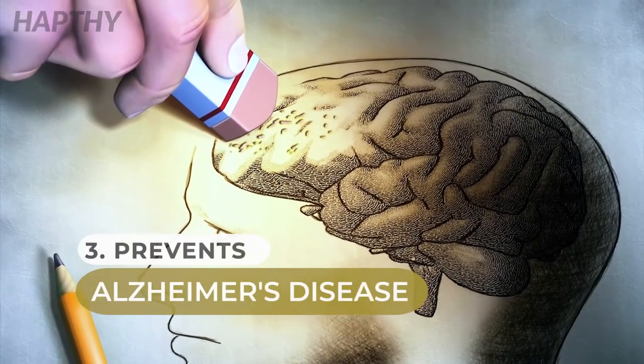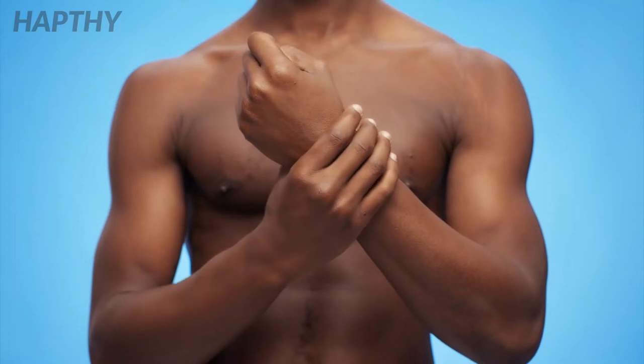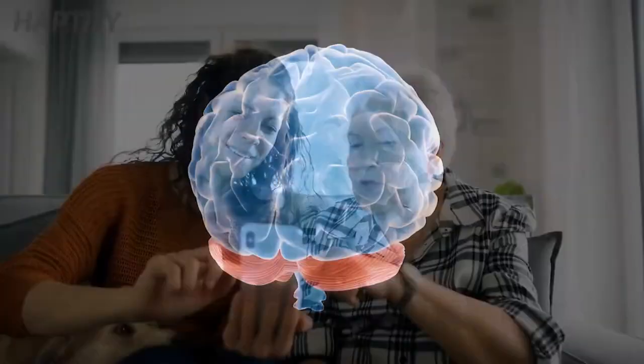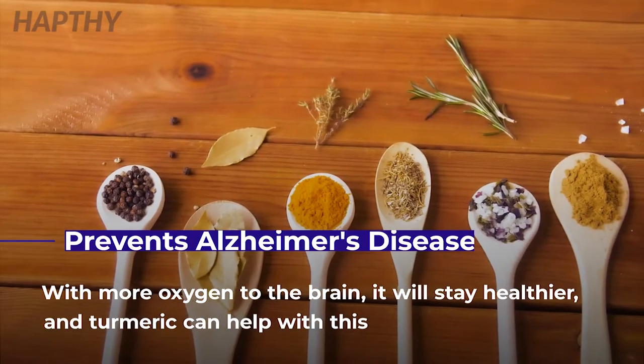Number 3: Prevents Alzheimer's Disease. As stated earlier in the video, turmeric is an anti-inflammatory, so it helps reduce swelling. Swelling of the brain is one of the biggest key factors in cognitive disorders like Alzheimer's. With more oxygen flow to the brain, it will stay healthier, and this is something that turmeric can help with.